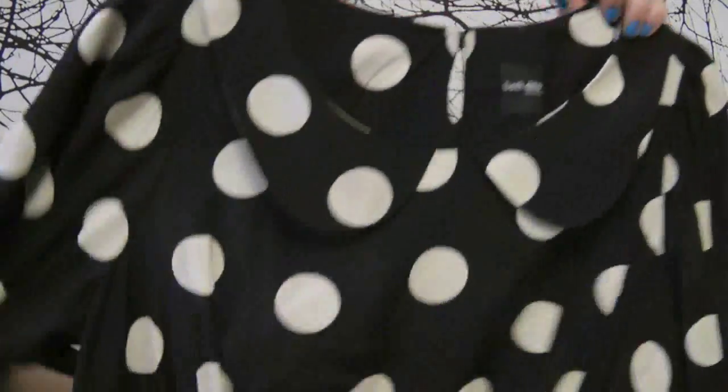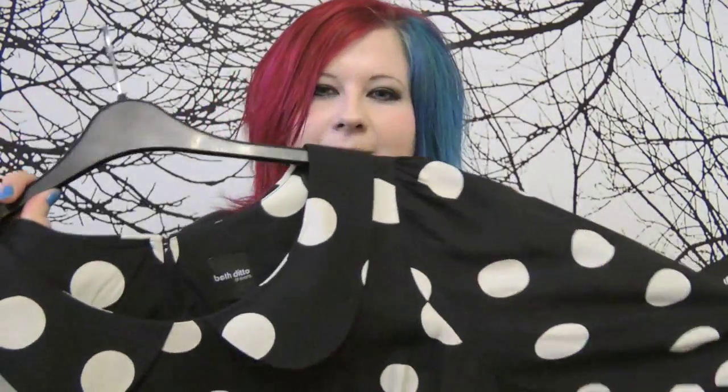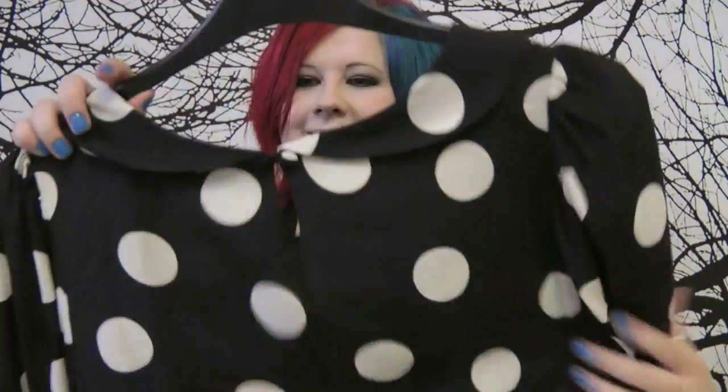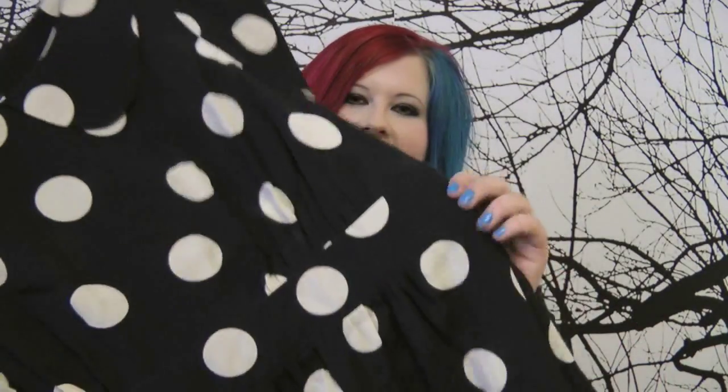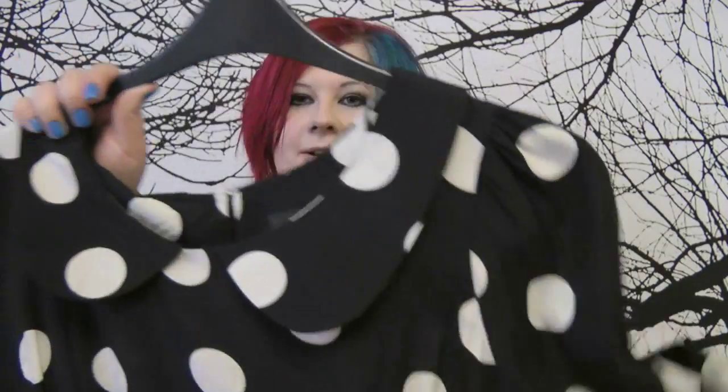Here we have this — it's a skirt, but I suppose you could wear it as a top if you wanted to. It's this beautiful large polka dot. The sleeves are three-quarter length with little buttons on them, and it's got a little button on the back as well. It has elastic around the waist which makes it a little bit more fitted. It's really nice and floaty and this material is absolutely gorgeous.